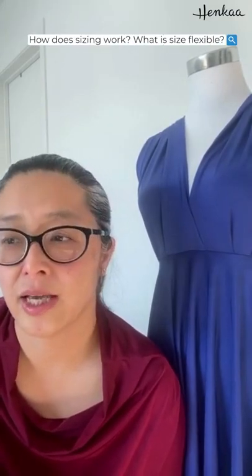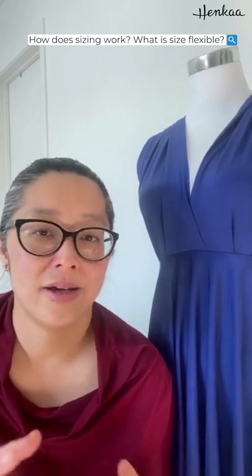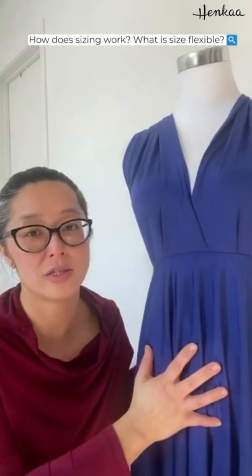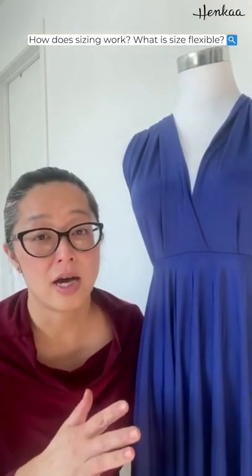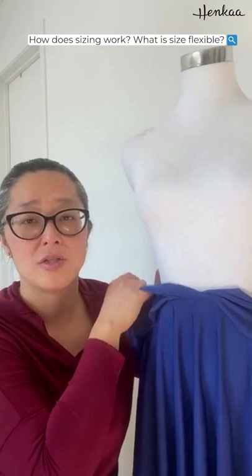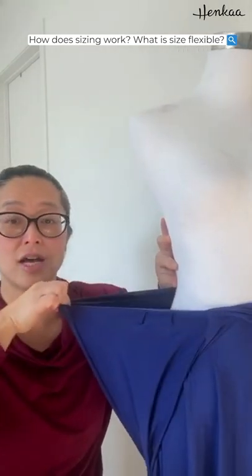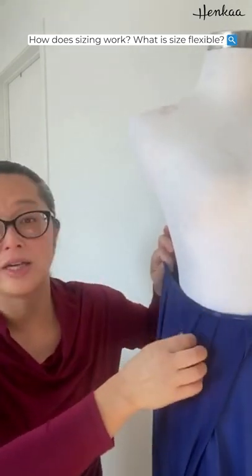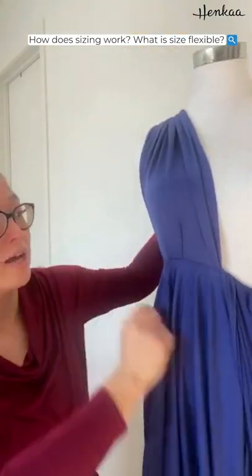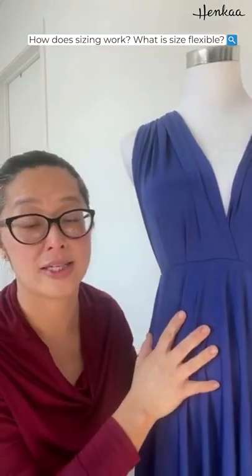The next question is: how does sizing work and what does 'size flexible' mean? A lot of people aren't sure what size to pick because of the big size ranges. For the Sakura, we only have two size ranges: size 0–14 is the one size, and plus size fits 14–24. Usually with a special occasion dress you have to do alterations, but I can show you how stretchy it is. If you buy this dress, you can keep it in your closet and wear it again and again — no matter the stage of your life or where your journey takes you, you don't have to worry about alterations, especially around the waist area.